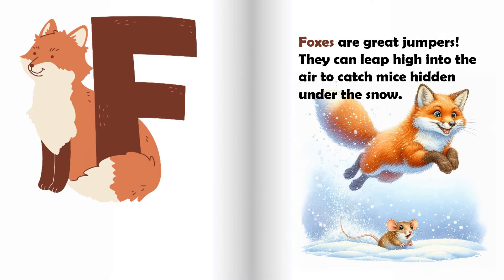F is for fox. Foxes are great jumpers. They can leap high into the air to catch mice hidden under the snow.